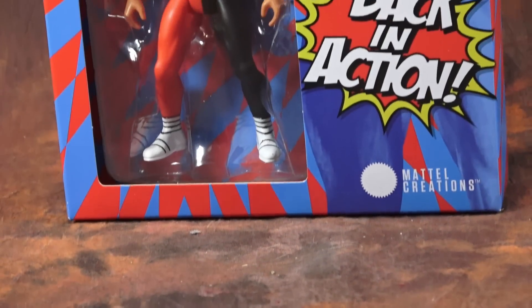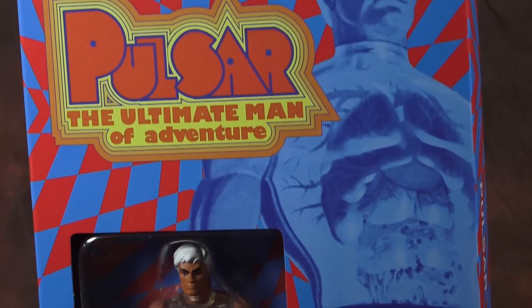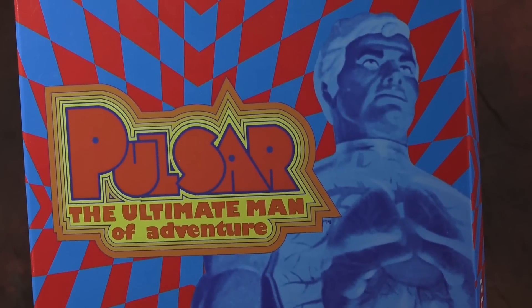The second figure is Pulsar, the Ultimate Man of Adventure — something I plan on doing a Toy Ventures episode on this year. In short, Pulsar was Mattel's take on the whole Bionic Man craze, except he was more of an organic man. He was a big 13-inch figure with all these different bells and whistles, and I promised to do a much more comprehensive episode on Pulsar and Hypnos in 2022.